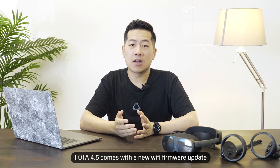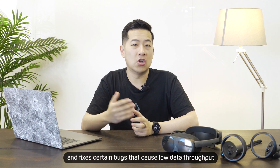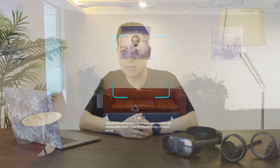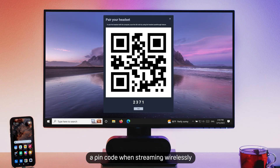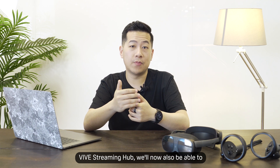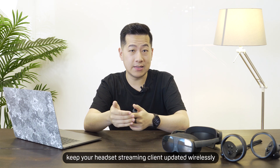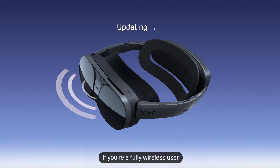Vive OS 4.5 comes with a new Wi-Fi firmware update, which enhances Wi-Fi compatibility and fixes certain bugs that cause low data throughput, and thus a reduced resolution. You can also now pair your headset with a PIN code when streaming wirelessly, so if you're in a different room, you no longer need to mess around with a QR code. Vive Streaming Hub will now also be able to keep your headset streaming client updated wirelessly, no longer needing to plug anything in if you're a fully wireless user.